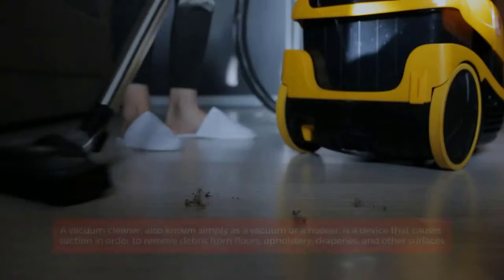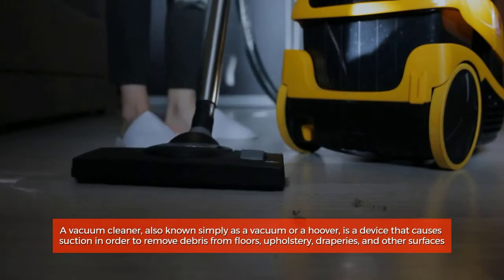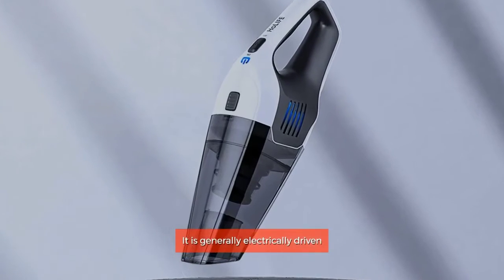Shapes of vacuum cleaners. A vacuum cleaner, also known simply as a vacuum or a hoover, is a device that causes suction in order to remove debris from floors, upholstery, draperies, and other surfaces. It is generally electrically driven.